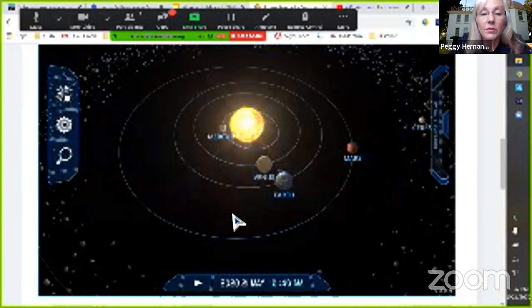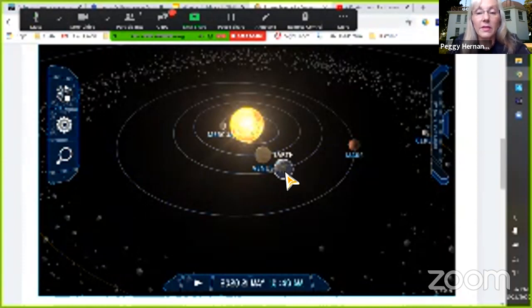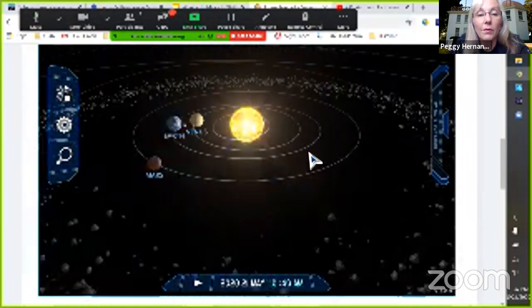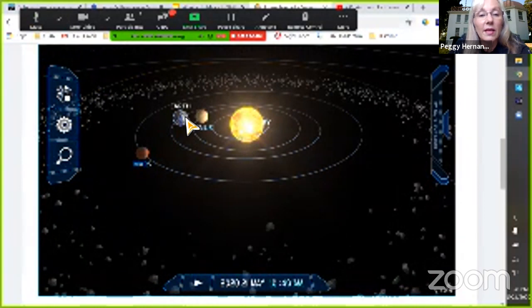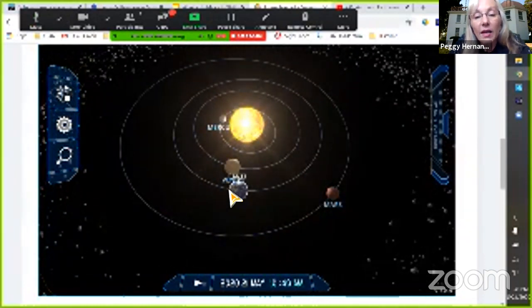Now, two weeks later on the 21st — here we are. This is the nighttime side of the Earth. The way they're lined up right now, at sunset you can see just the edge of Venus right next to the sun, and Mercury looks like it's right next to it — that's called a conjunction. At sunrise — 12 hours later — you can look close to the horizon and see Mars.